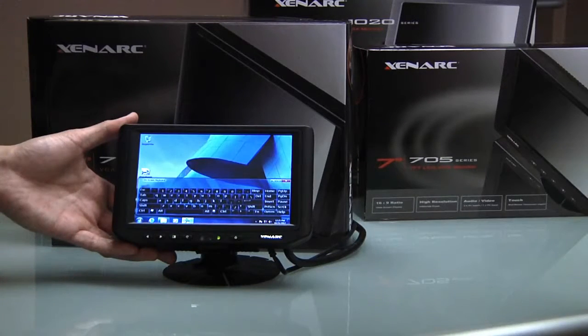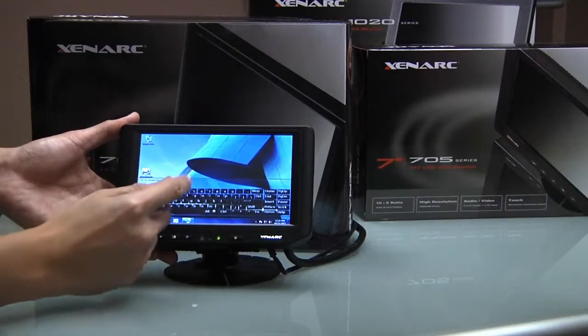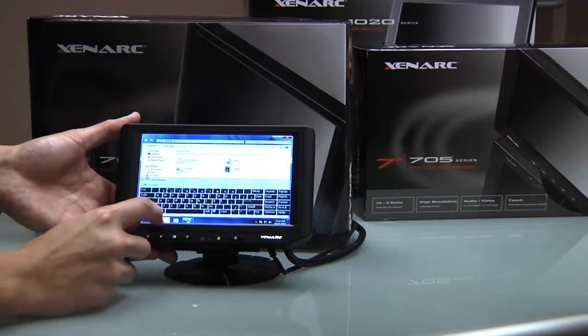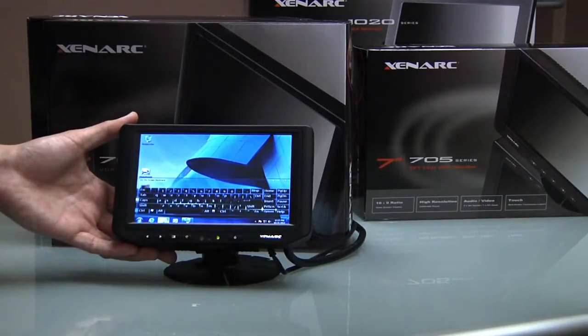The 5-wire touch screen acts as a click on the display and interfaces through USB. 5-wire touch screen technology gives the touch panel better accuracy, faster response times, and a lifespan 35 times longer than traditional touch screen technologies.